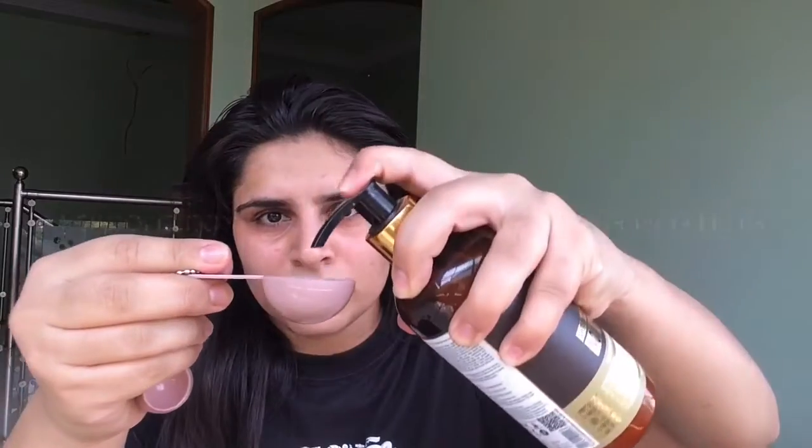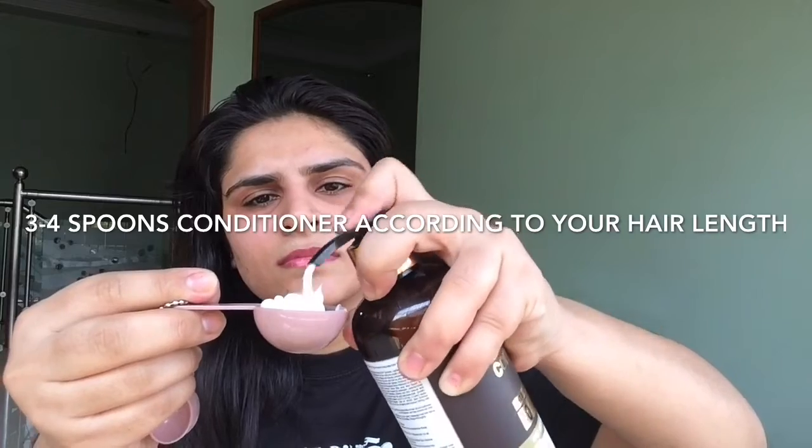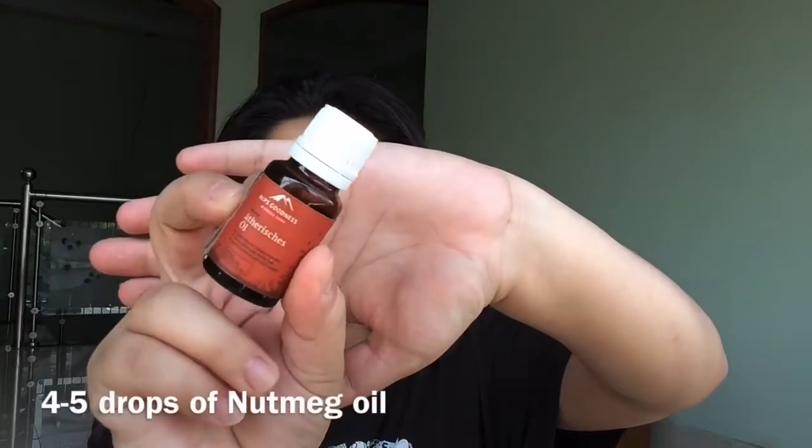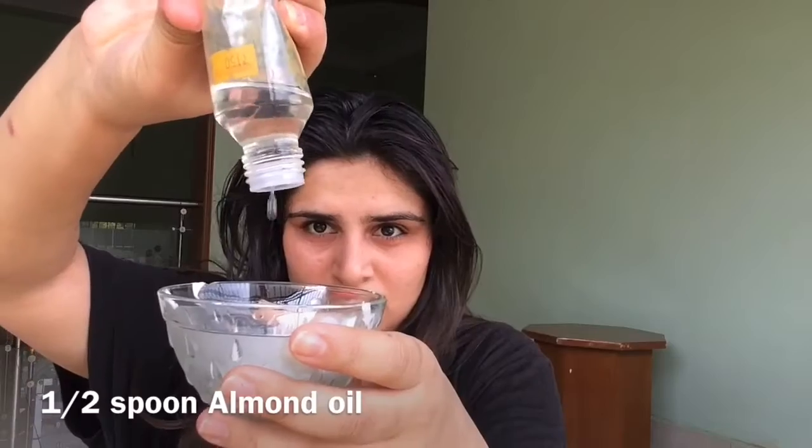So let's see the tutorial. As you can see, my hair looks really dull. We'll take some Vauv conditioner — I'm going to take three to four spoons of conditioner. You can take conditioner according to your hair length. Now I'm going to pour three to four drops of nutmeg oil, three to four drops of lavender oil, half a spoon of almond oil, and one spoon of olive oil. Now I'm going to comb my hair properly so that all the tangles get removed. Now I'm going to apply that mask onto my hair.